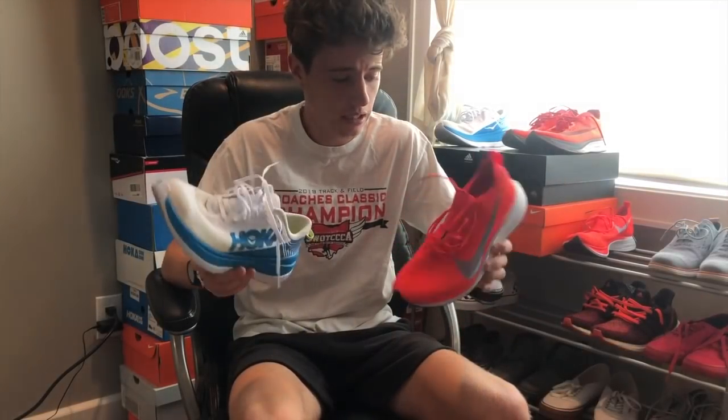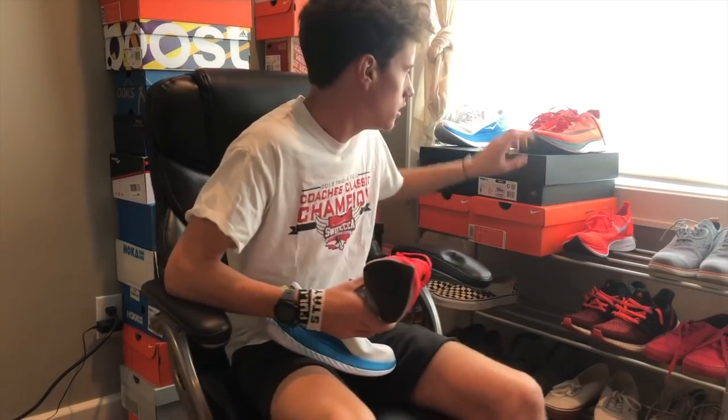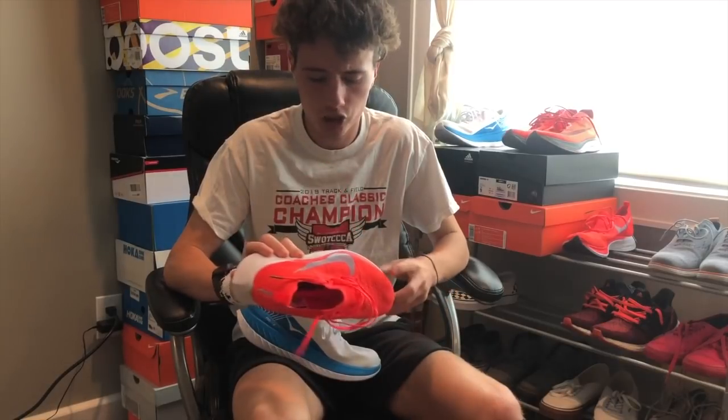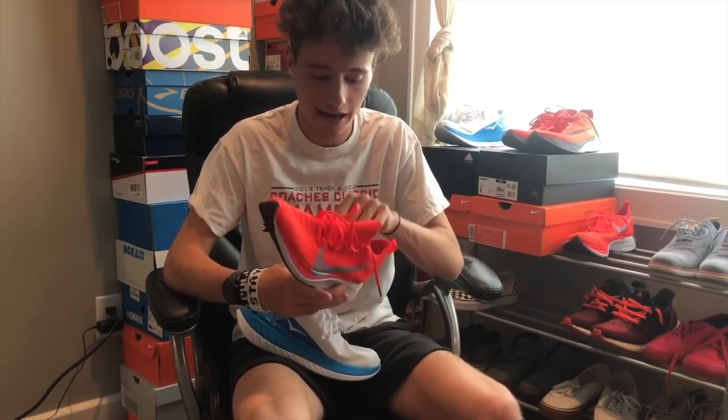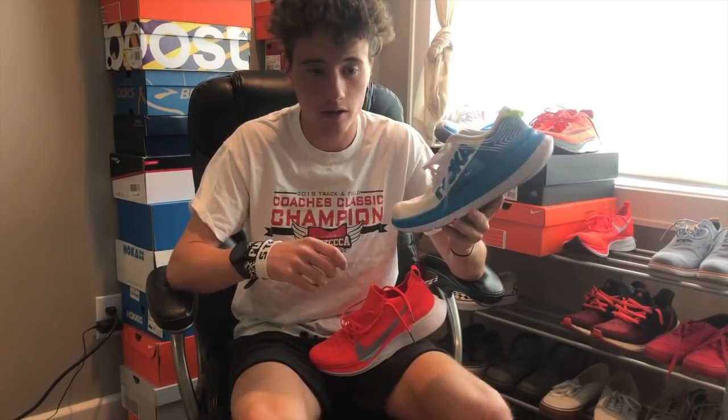Now we're going to talk about availability. You can find the Nike Vaporfly 4% on certain websites depending on your size, but if you wear a popular size they're going to be hard to find at retail. You may end up having to buy from a reseller and pay above retail. As of the time of making this video, the Hoka Carbon X is available on Hoka's website in all sizes at the retail price of $180.